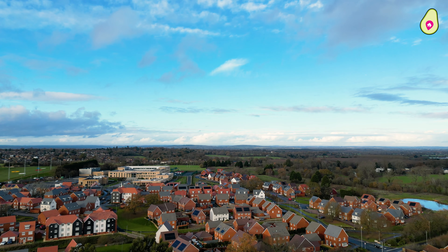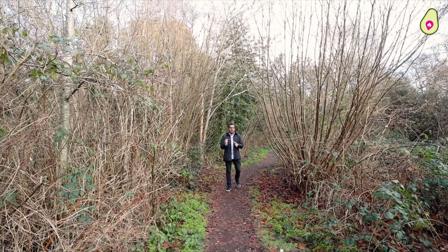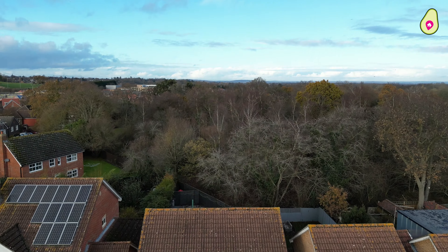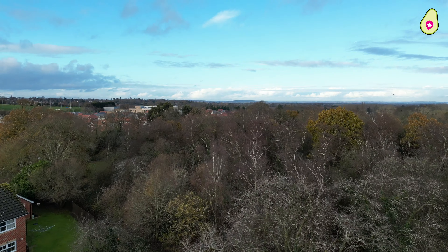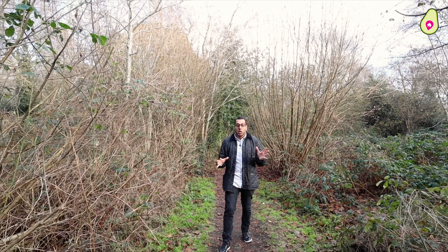I just wanted to show you a snippet of what is so close to your new home. This is Temple Copse, and as you can see right now, this is what's behind your home. And if this wasn't enough, you've got Cabbage Hill, which has got acres and acres of land to explore.